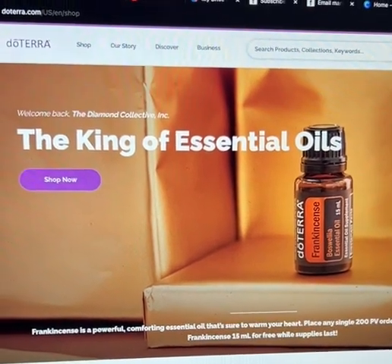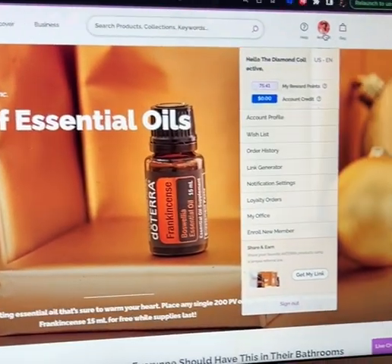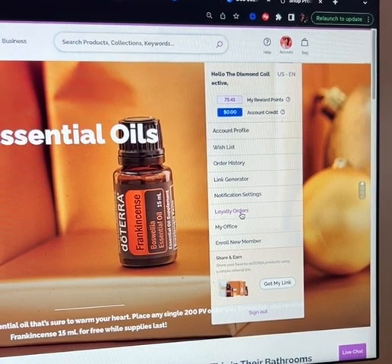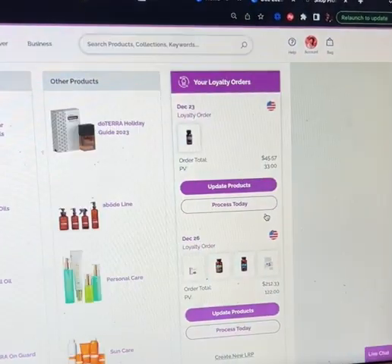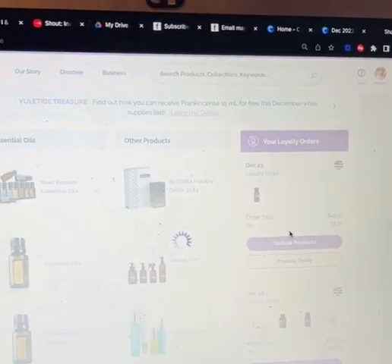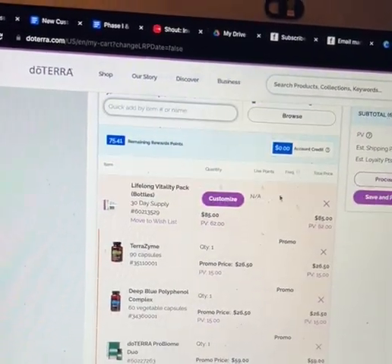Frankincense is free this month with qualifying orders. Come with me — I'm going to place my loyalty reward order so you can see what I'm getting in order to qualify for the free frankincense. I'm going to go into my loyalty orders, scroll down, and modify last month's order, because you can do that. It's fully customizable — you can go in and change things out as much as you want.